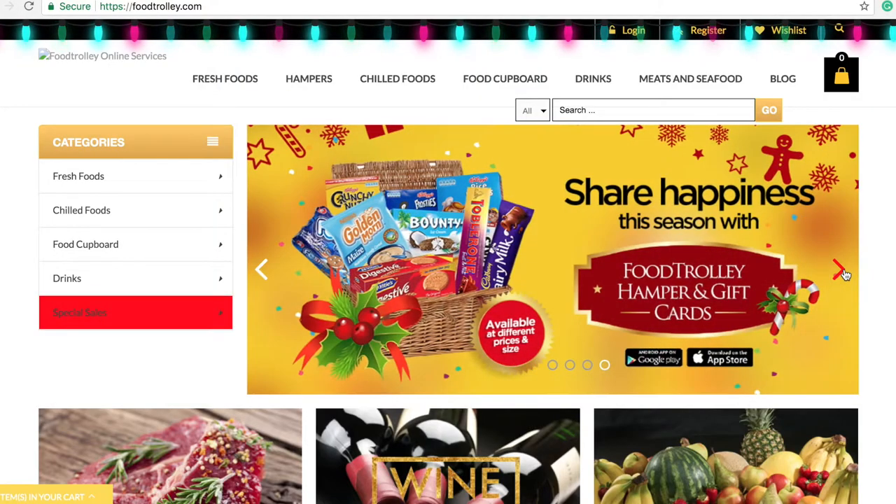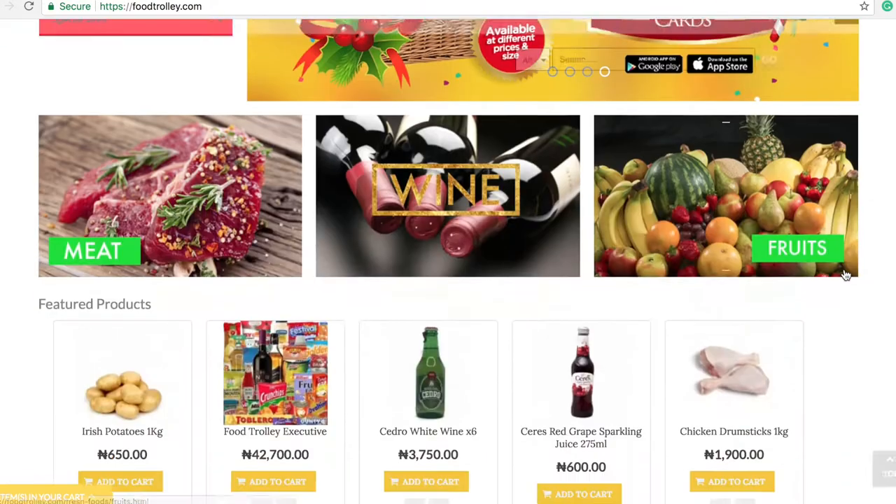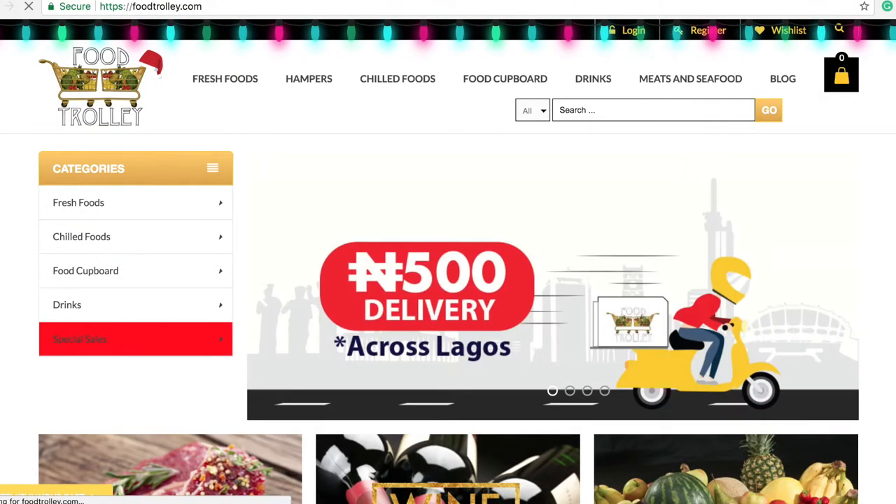I've partnered with Foodtrolley.com. It's an online grocery service that delivers groceries around Lagos and around Nigeria. In Lagos, they deliver for 500 Naira. They are absolutely affordable and DIY Dose approved. So without wasting much time with this intro, let's get into it.